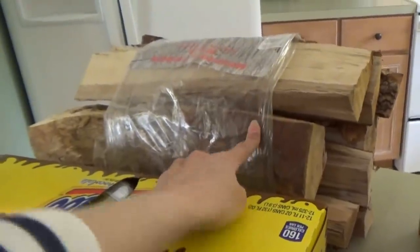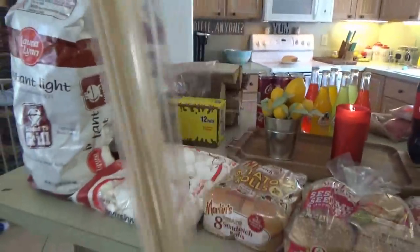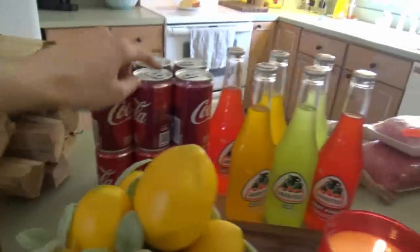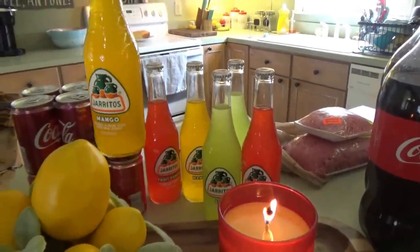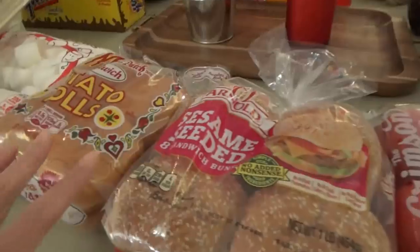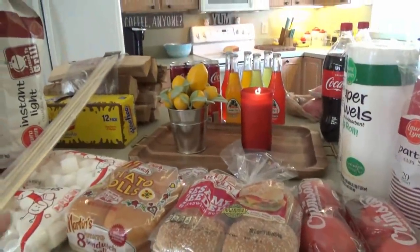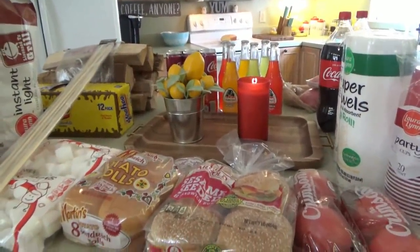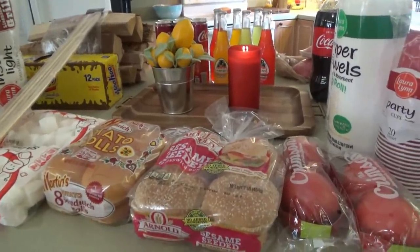So the kids can roast some marshmallows — two packs of marshmallows for that and some marshmallow skewers. He got some cherry Coke, regular Coke, and the kids love these little drinks right here, so he got a few different kinds: two mango, two lime, and two fruit punch. Two packs of hamburger buns. My sister-in-law is bringing the hot dogs, hot dog buns, and chips.